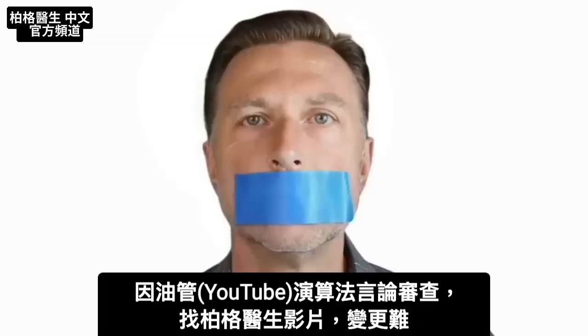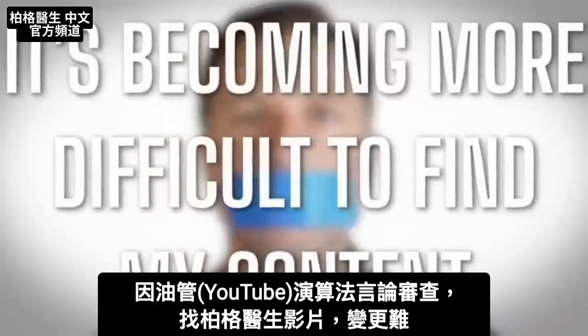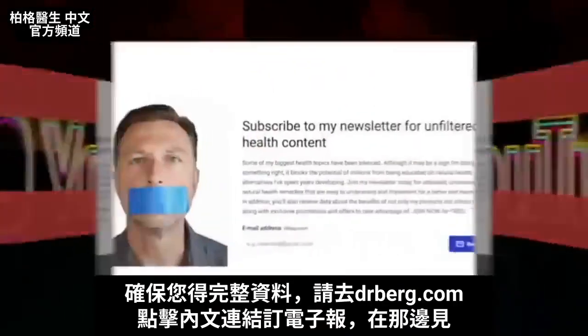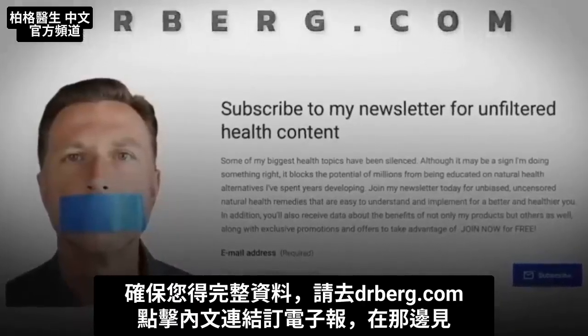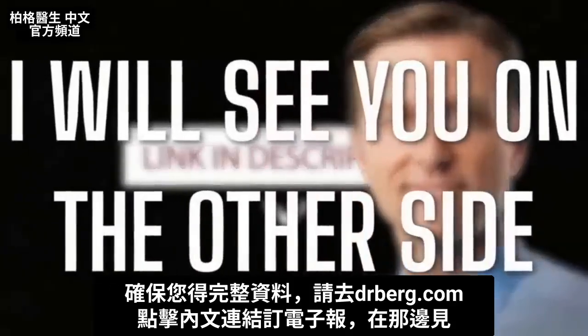Because of censoring and suppressing of algorithms on YouTube, it's becoming more difficult to find my content, and there's a lot of content I cannot put on YouTube. To make sure you have full access to all my information, go to drberg.com and subscribe to my newsletter by clicking the link down below in the description.